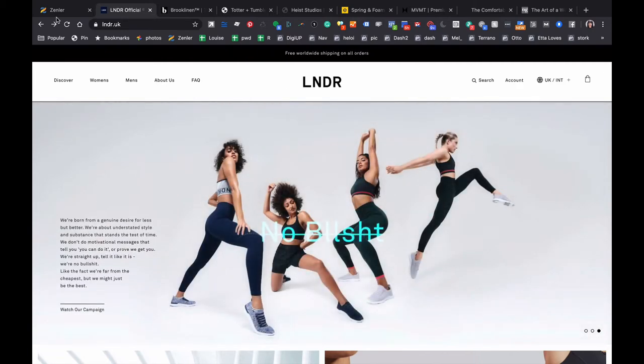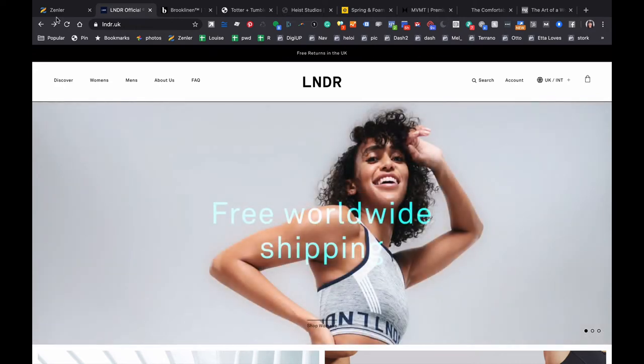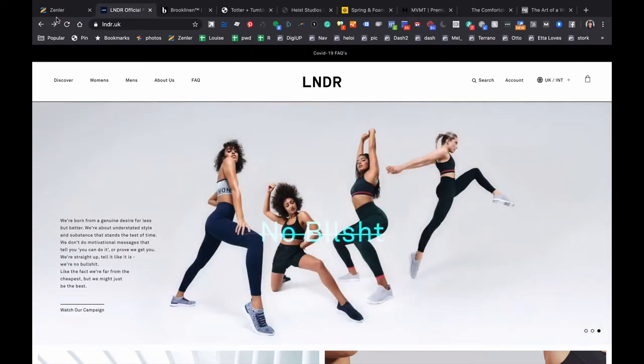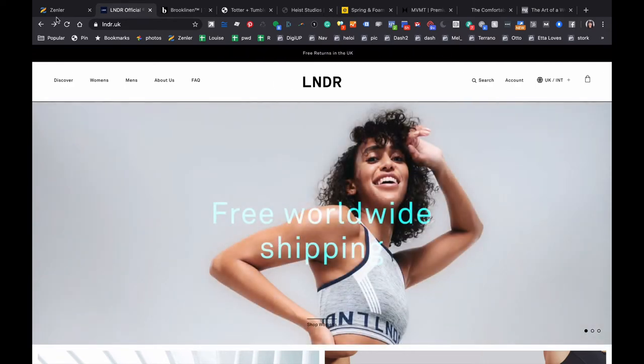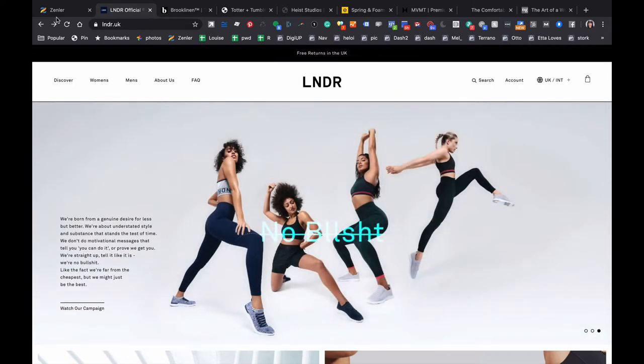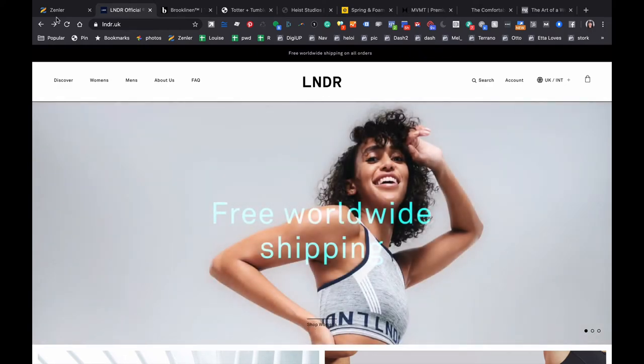Direct-to-consumer brands oftentimes have to introduce themselves to the world. People may not have heard of them and they may not have a strong brand reputation. So in my view, the website has to work harder to prove to the world that it's worth buying their product. If you're going on John Lewis, you don't need to be told that John Lewis has been mentioned in the New York Times — whereas if you're a fairly new direct-to-consumer brand, your site has to work a lot harder to talk about product benefits and explain why your brand is trustworthy.